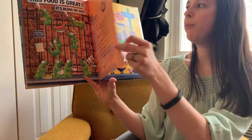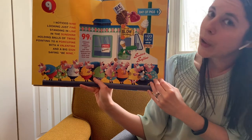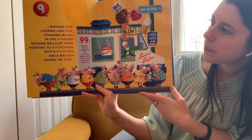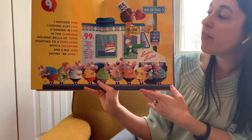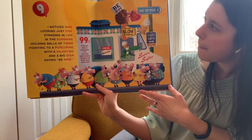And time for nine. I noticed nine looking just fine, standing in line in the sunshine, holding balls of twine, pointing to a porcupine with a valentine, and a big sign saying be mine.